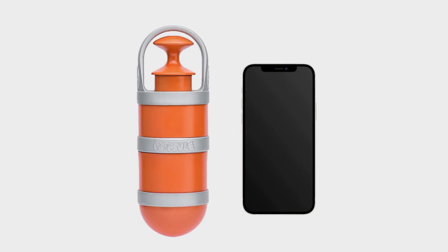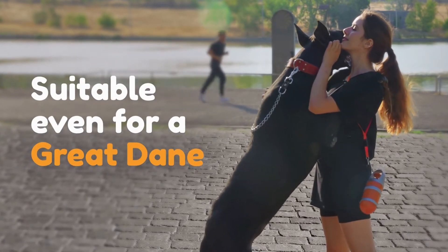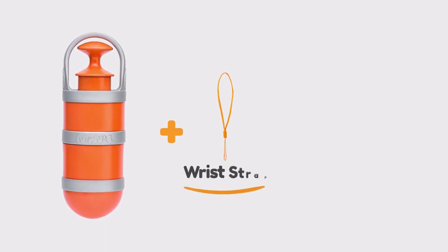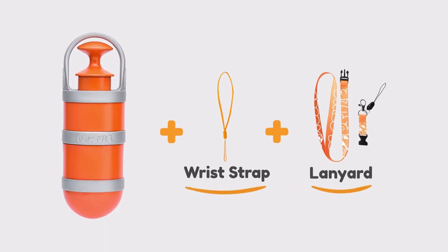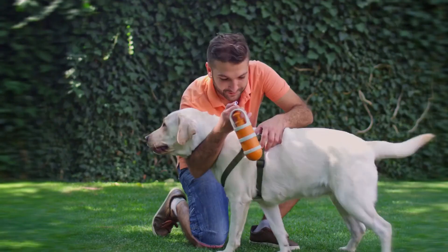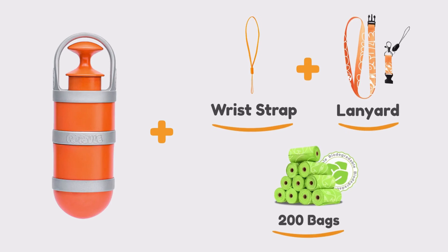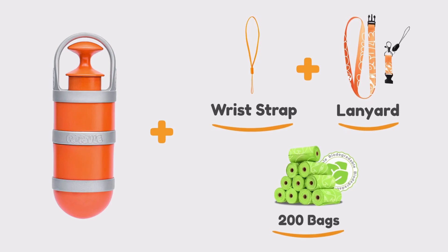Popsle is as light and compact as your smartphone. For our Indiegogo backers, we will include a wrist strap and multifunctional lanyard with a latch to use Popsle in many different ways. We will also include 200 biodegradable bags to help save our planet. Unpoop your dog.